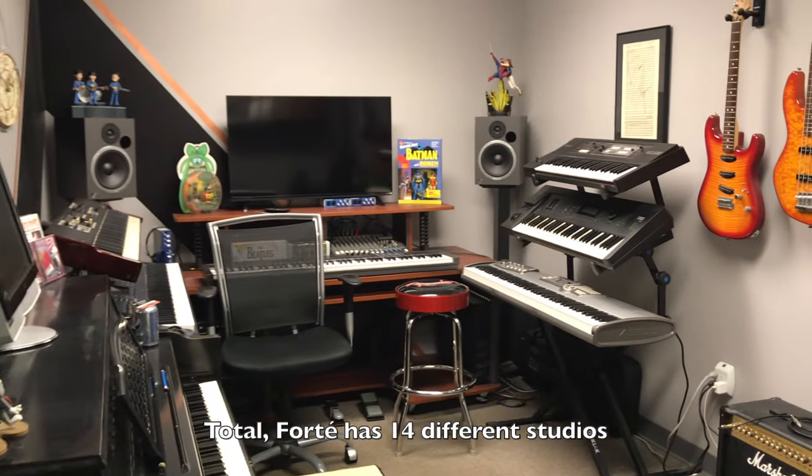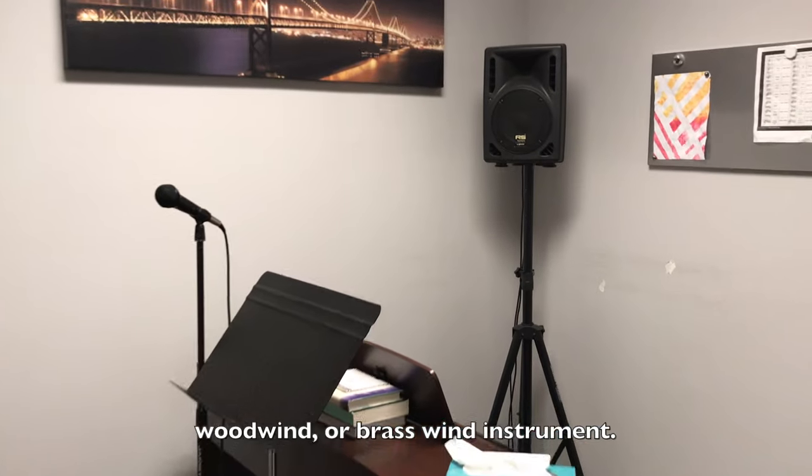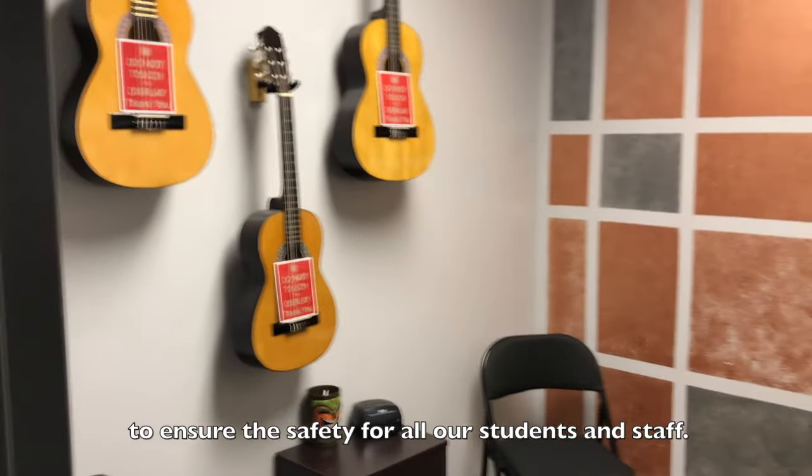Forte has 14 different studios where students can learn any string, voice, percussion, woodwind, or brass wind instrument. Each of our studios is equipped with a surveillance camera to ensure the safety of all of our students and staff.